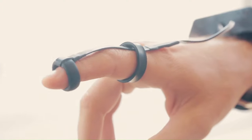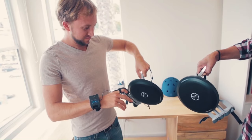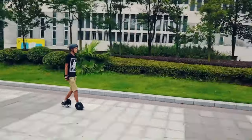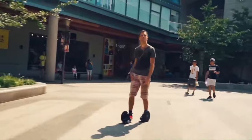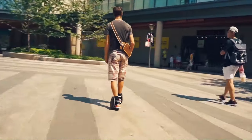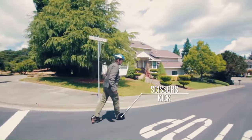Blizzwheel skates are controlled using a wireless remote control, which can be worn on the wrist or held in the hand, allowing the user to accelerate, brake, and reverse. Blizzwheel skates are a fun and innovative way to get around, perfect for commuting, running errands, or just cruising around town.